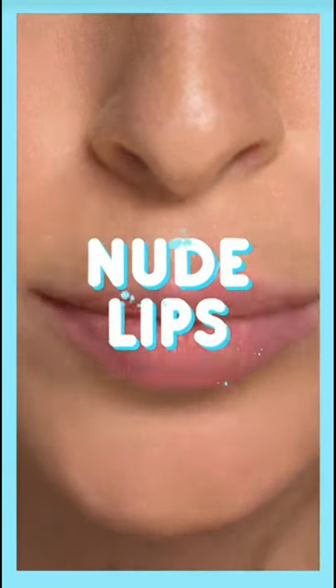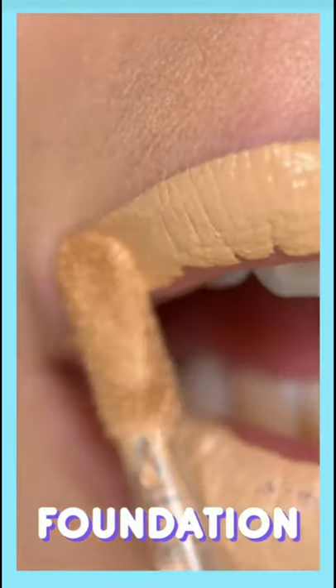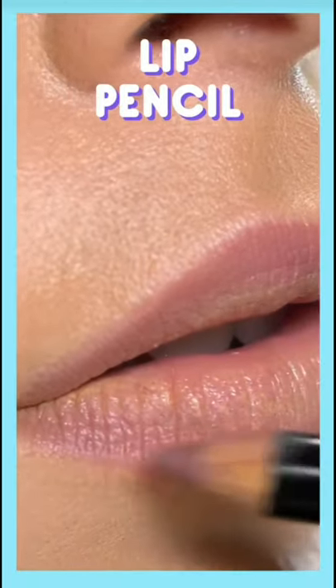Want the perfect nude lip? Apply foundation to the lips, then blend all over the lip area. Contour with a lip pencil and draw the outline.